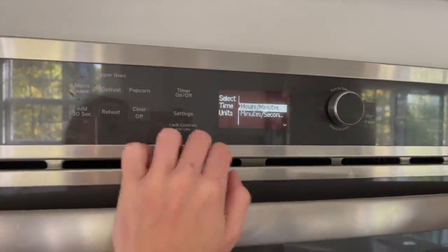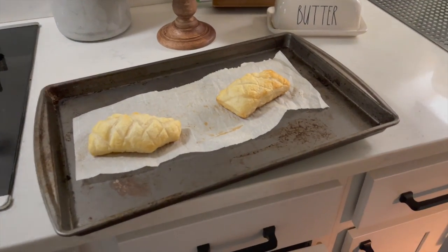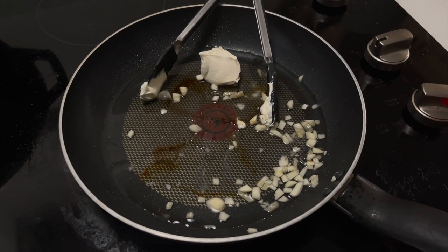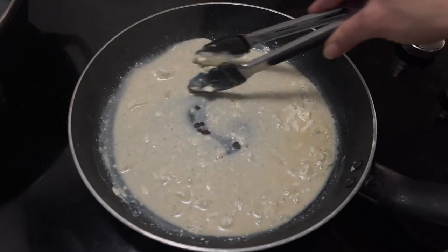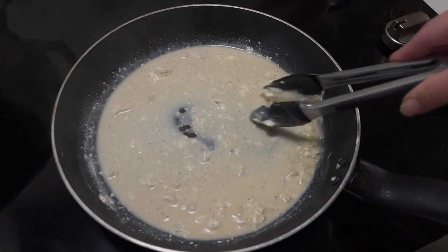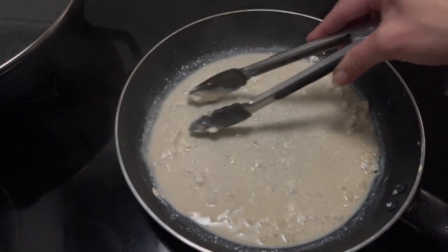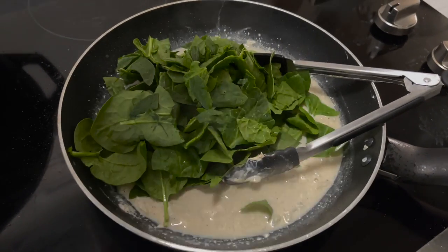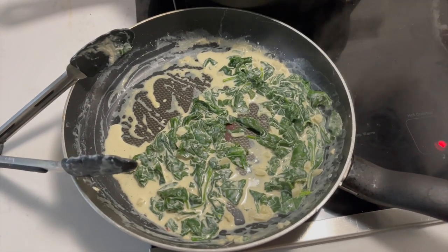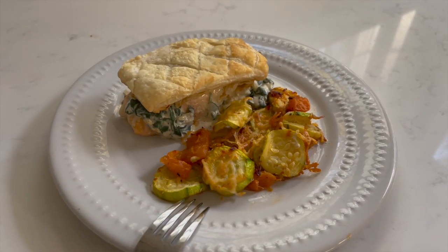Don't forget to check on your pastries and remove those from the oven — just set them aside until ready. To finish the sauce, use the same pan you cooked the salmon in and add some olive oil and garlic, stirring until they begin to brown for about 60 seconds. Then add in the cream cheese and a third cup of water, stirring constantly until melted and creamy for one to two minutes. Add in the spinach, stirring until it wilts for another minute or so. Remove from the burner, then plate your dish topping the salmon with the sauce, with pastry and veggies on the side.